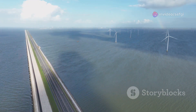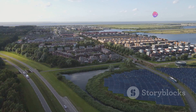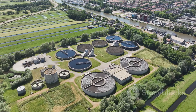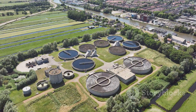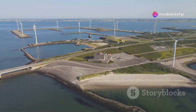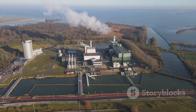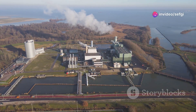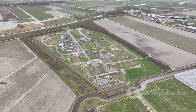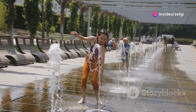The Dutch commitment to water management is not just about surviving — it's about thriving sustainably for generations to come. They're constantly investing in water-efficient technologies, reducing water pollution, and promoting responsible water use. One inspiring example is their approach to wastewater treatment: instead of just treating and discharging wastewater, they're exploring ways to reclaim valuable resources from it, such as energy and nutrients. They're also promoting nature-based solutions such as restoring wetlands and creating green spaces in urban areas — solutions that help manage water while providing ecological and recreational benefits.